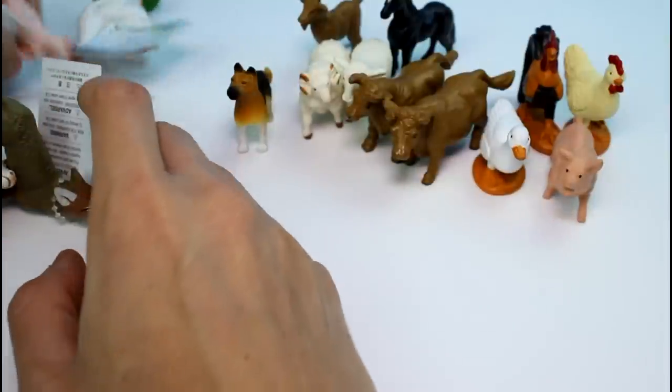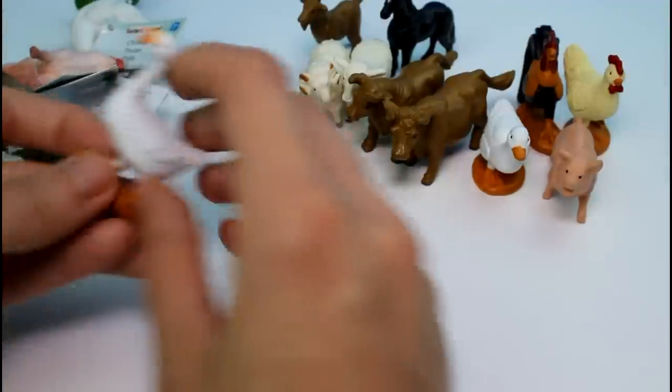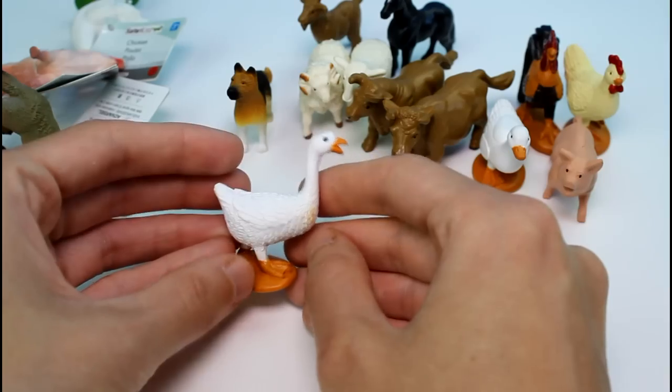Okay, now I think we're getting into the main animals — the name brand animals. Oh, here's one that's not. It's a little goose. So cute.